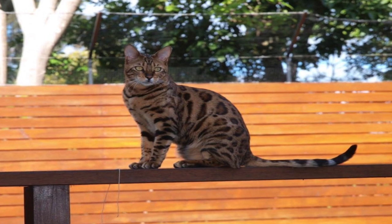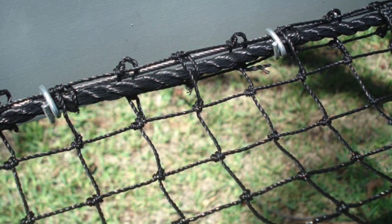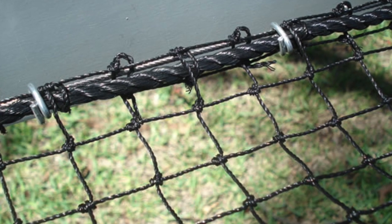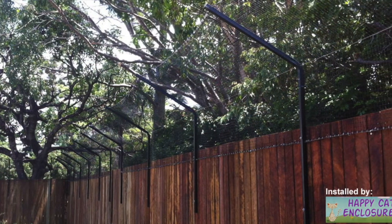Our primary business is the supply of DIY cat netting materials to help create your own cat enclosure at home. We supply our netting by the metre as well as an extensive range of attachment accessories including clips, fence extension brackets, zipper doors and tunnels.